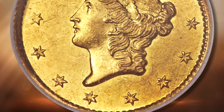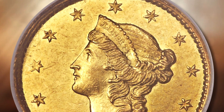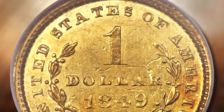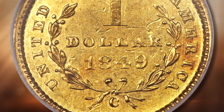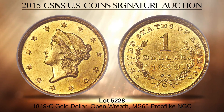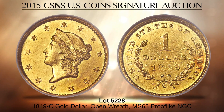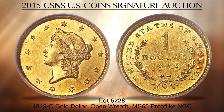Lot 5228 is one of the rarest and most valuable coins in the United States Gold Series, an 1849C Open Wreath Gold Dollar, graded Mint State 63 proof-like by NGC. The open wreath variety went undiscovered until the first half of the 20th century, and only five examples are known to exist. This is the former Richmond Collection specimen, the only Mint State coin a full five points better than the second-finest example. It is a coin of outstanding proof-like eye appeal and unlimited potential, suggesting that a record-setting price is possible.